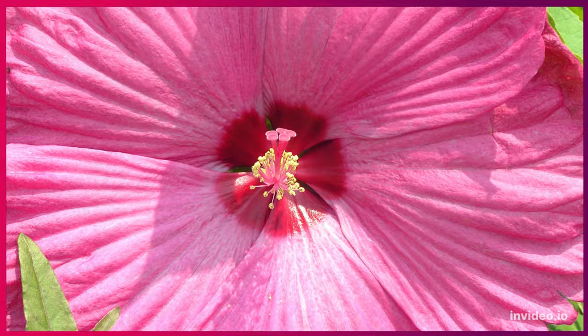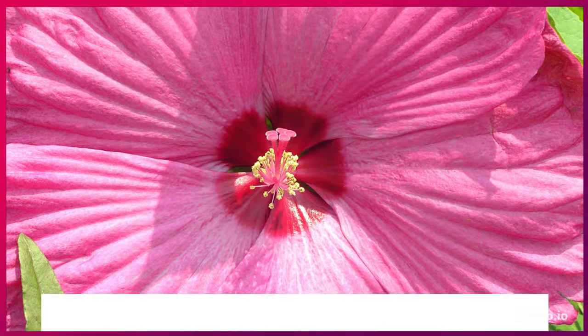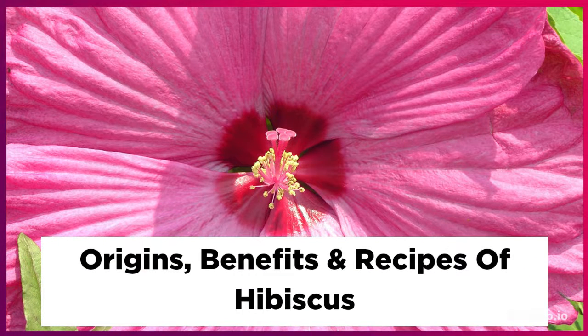The hibiscus flower originates in India. It was cultivated in the Middle East and in Asia. It flourishes in warm tropical climates, and it's known for its decorative and appealing look, as well as its medicinal reputation.